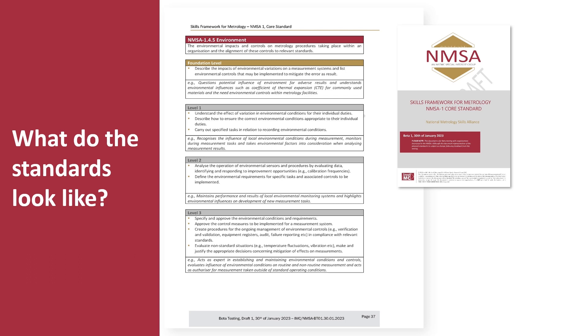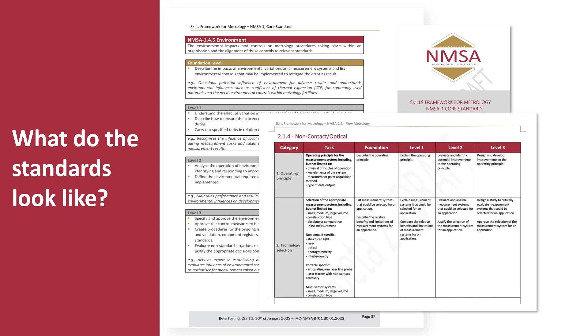The actual standards themselves are a series of documents containing skills statements associated with each particular topic. You can see here a topic on environments, describing the skills that people should be able to demonstrate through the different levels, with guidance provided to help interpretation. In NMSA 2 there is more detailed content that goes into the different technology levels associated with each level.